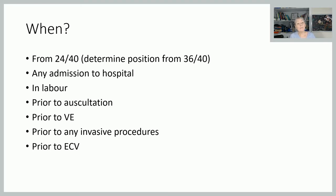When do we undertake it? In line with current NICE guidance, we don't usually measure before 24 weeks. Later in pregnancy we're determining fetal presentation and position. It's done on any admission to hospital as part of holistic assessment, in labour, prior to auscultation, prior to vaginal examination — because your vaginal examination really confirms your abdominal findings — prior to invasive procedures such as amniocentesis, and prior to external cephalic version, turning the baby from breech to head-down. As a midwife you may be supporting women having those procedures.